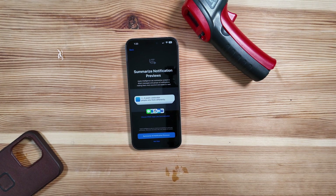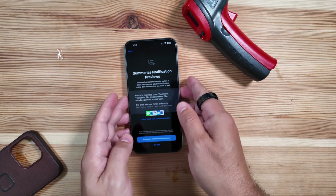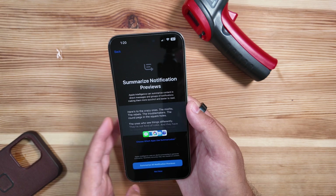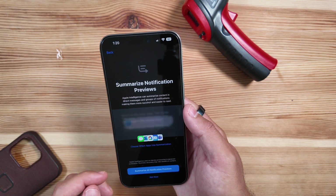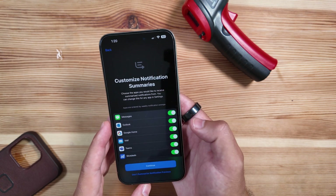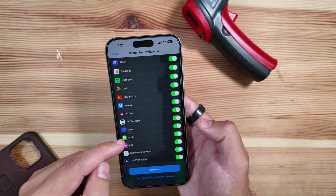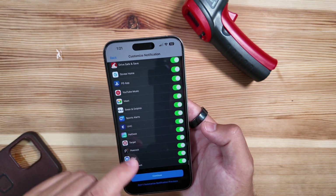We'll continue since we already have it set up. Right off the bat, summarized notification previews are now live in this build. It says Apple Intelligence can summarize context in direct messages and groups of notifications, making them easier to read. You can choose which apps use summarization — by default, every app is currently eligible and selected.